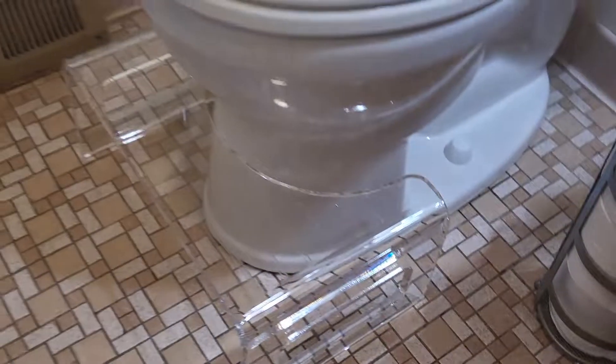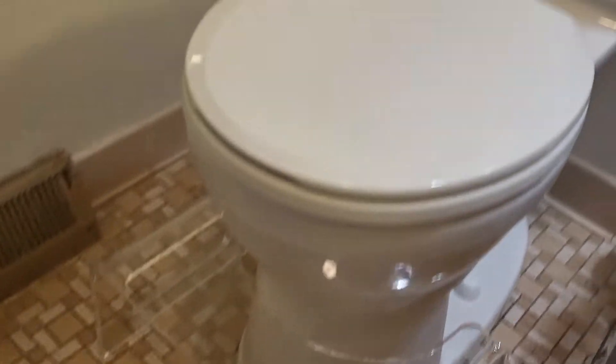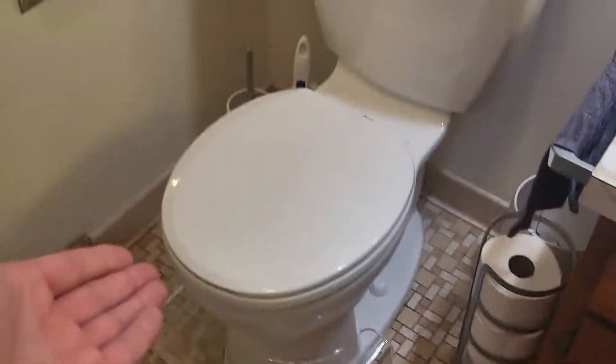What's up guys, Mr. Allen C here and we're checking out this toilet stool. Now this thing, it's seamless. Look how it just looks great and elegant on the porcelain throne here.